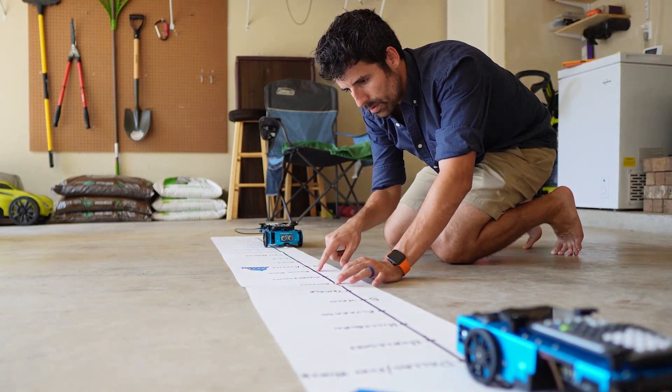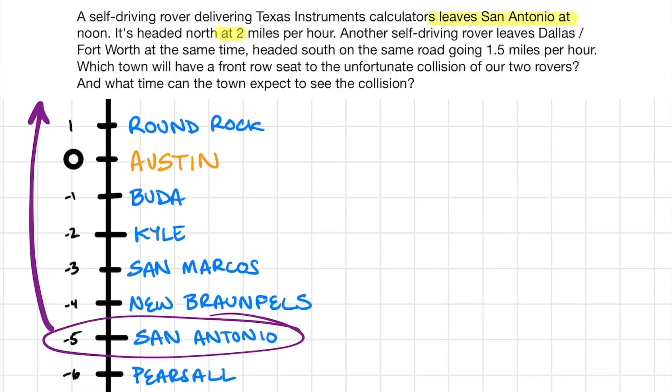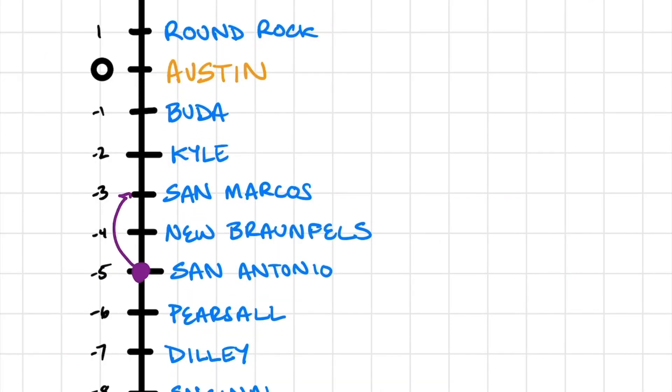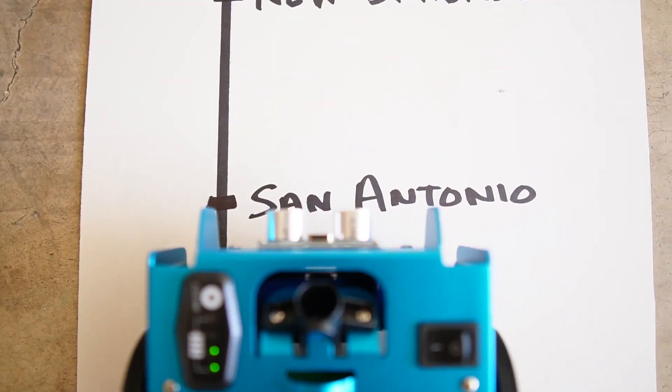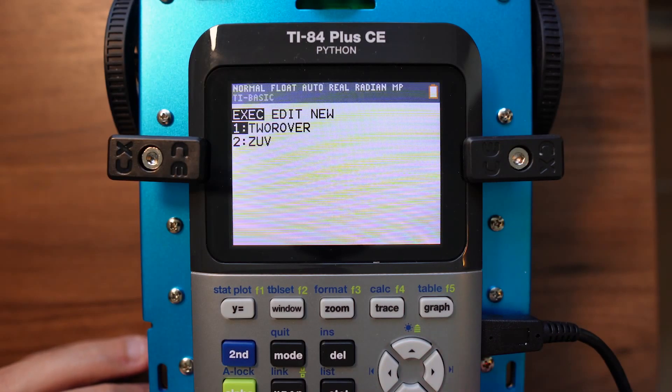A few questions you can ask students if they're struggling to get started: Where is the first rover starting on our number line? What direction is it headed? How fast is it going? Where is it going to be after one hour? What about after two hours? Can you write that down? What about the second rover? Once they have a guess about where the collision will happen and how many hours it will take, they can run the test with the actual rovers. You put the rovers on the number line, match the front of the rover with the starting spot, and then run the program on their calculators, which will ask them a few questions before it runs — this is where they put their guesses in.